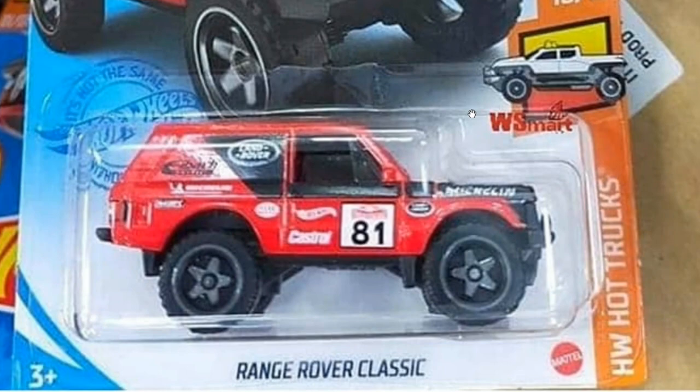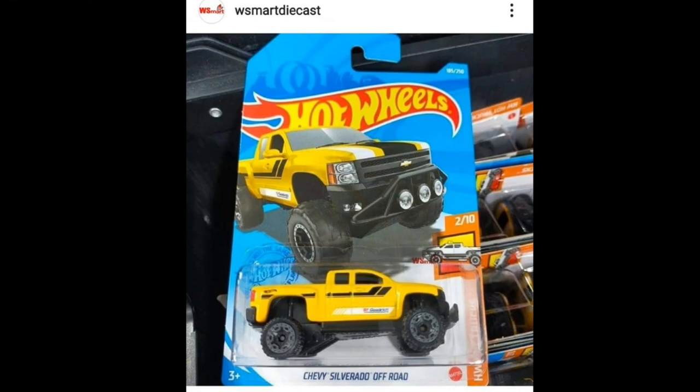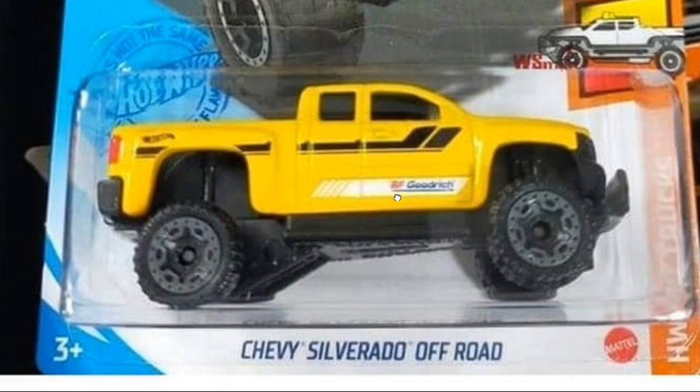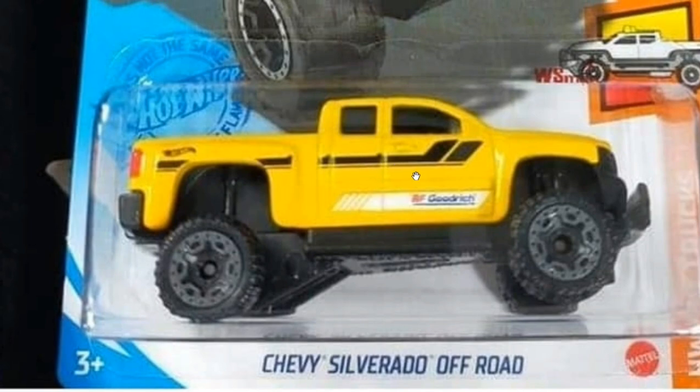Then we've got another recolor of the Chevy Silverado Off-Road. Typical good stuff, although I'm not really a big fan of this colorway — I kind of like dark colors for this truck. Still, it's a fantastic casting.